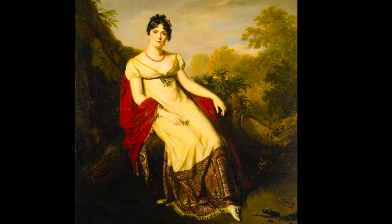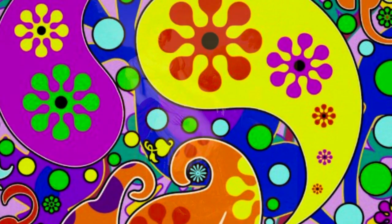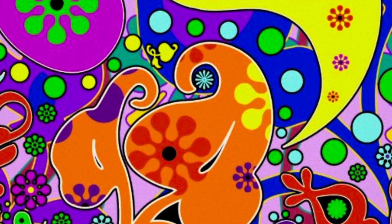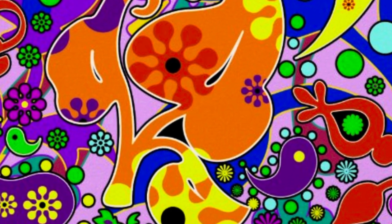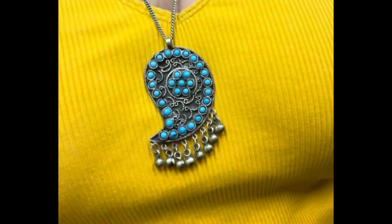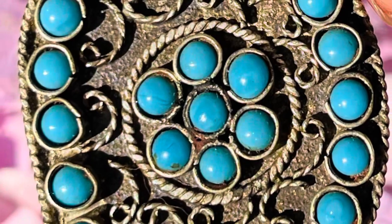Fast forward to the 1960s — the Paisleys became popular again due to the psychedelic drugs being consumed by the counterculture hippies. Paisley is a mind-altering pattern that lends itself to mimic a hallucinogenic trip, experienced with its vibrant colors and floral swirling patterns.